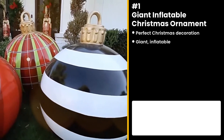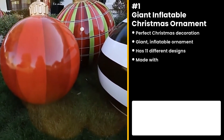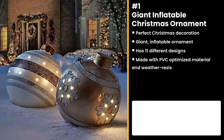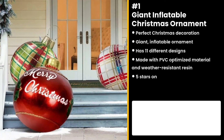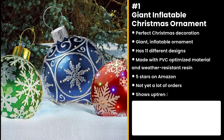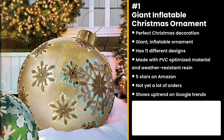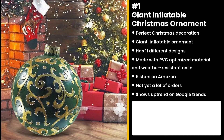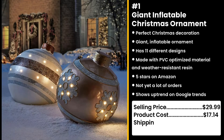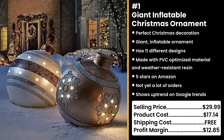The next product is perfect for your home this Christmas — the giant inflatable Christmas ornament. It is a giant Christmas ornament with 11 different designs to choose from, made with PVC-optimized material and weather-resistant resin. The best part is it comes with a free inflator. This product has a whopping 5-star review on Amazon and not yet a lot of orders. Now is the perfect time to sell it as Christmas is fast approaching. You could sell this for $29.99 while the product costs only $17.14. Shipping is free, so you're looking at a respectable profit margin of $12.85.